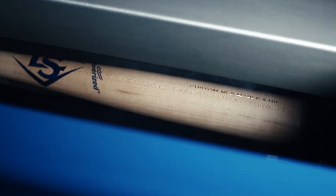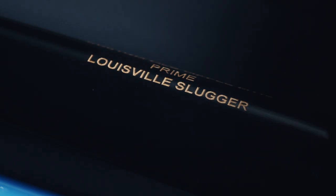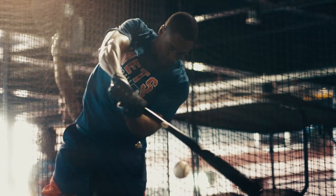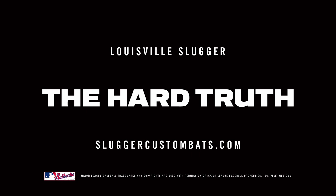Custom MLB Prime bats not only look like what the pros swing. They are what the pros swing. And that is the hard truth.